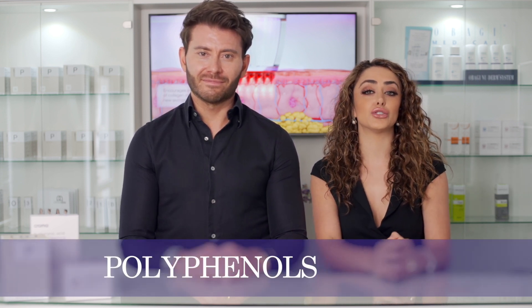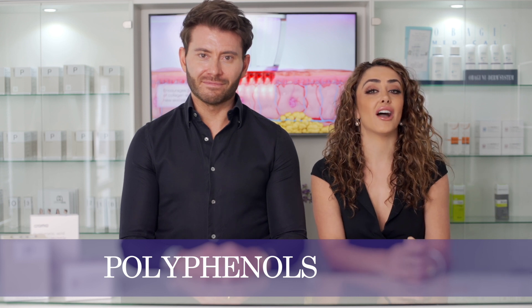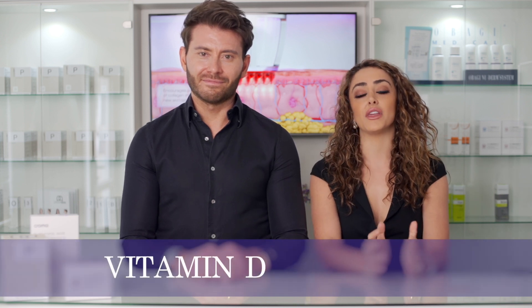One of the largest contributing factors to the aging process is oxidative stress. The polyphenols in the oil act as a strong antioxidant to help reduce this. The balance oil also contains vitamin D which contributes to a healthy immune system.